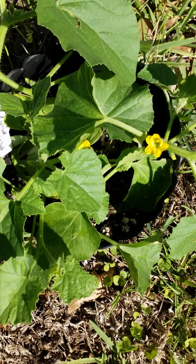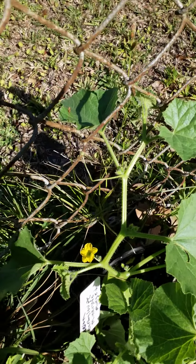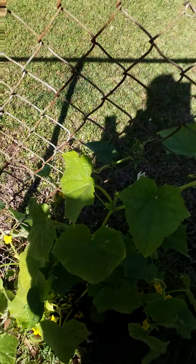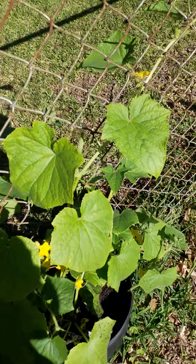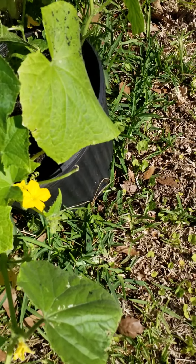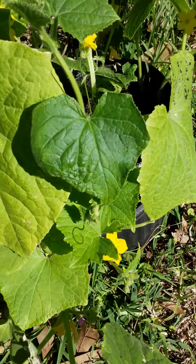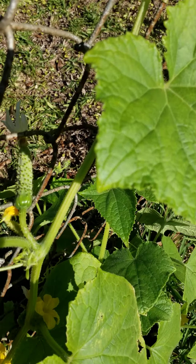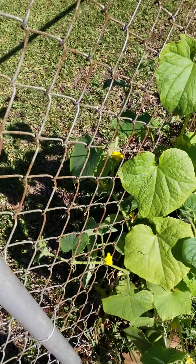This is my cantaloupe, and look — it's putting on a male flower and it's still climbing. It needs a little more compost and some fish emulsion, but it's climbing beautifully and it's putting on cucumbers. They got it back up the trellis on this fence.